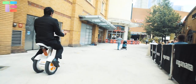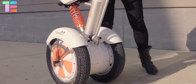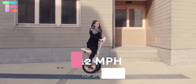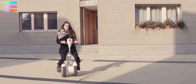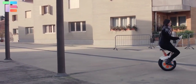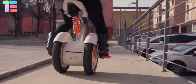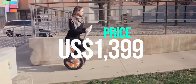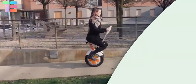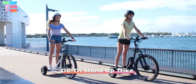It has an electronic brake system. The lithium-ion battery has a capacity of about 540 watt-hours and a top speed of 12 miles per hour. The speed and angle can be controlled from a mobile application. It has a 4-inch LED display screen. The approximate price of the Airwheel A3 is $1,399 US dollars.